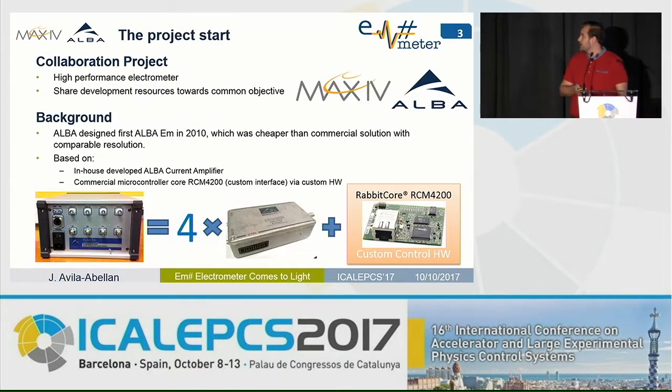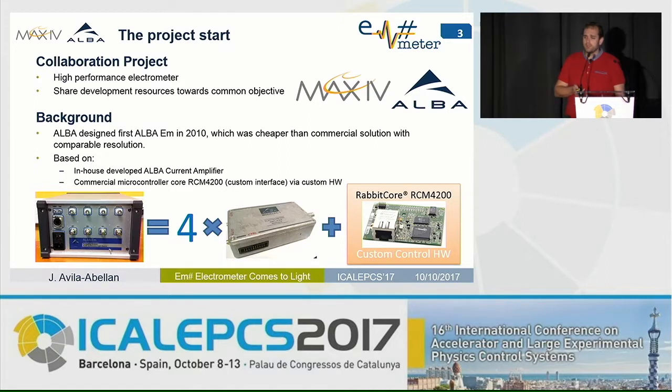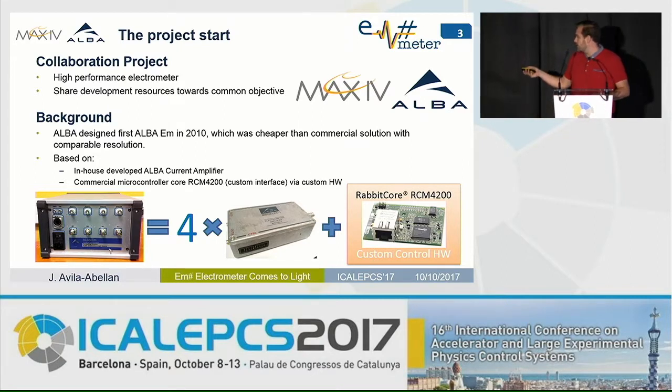This is a collaboration project between ALBA Synchrotron and MAX4 for the design of a high-performance electrometer, in order to share development resources towards a common objective. We didn't start from scratch, because ALBA had some background in electrometer design — the first version was designed in 2010. It was a mid-level electrometer, cheaper than commercial solutions with comparable resolution, based on four ALBA current amplifiers controlled with custom digital hardware using a commercial core with a custom interface and connector pinout.